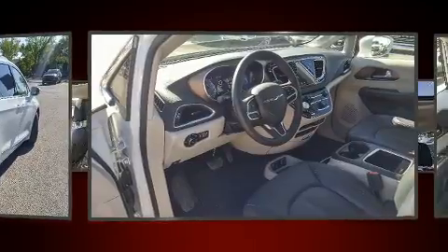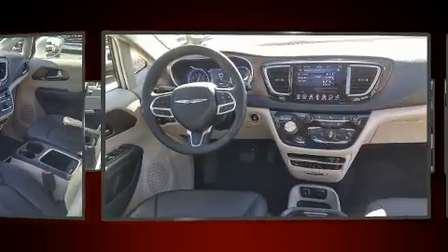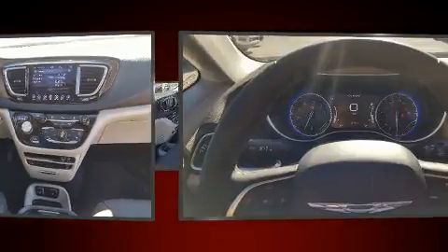All of the premium features expected of a Chrysler are offered, including an automatic dimming rear-view mirror, a blind-spot monitoring system, a power liftgate, a roof rack, and power seats.